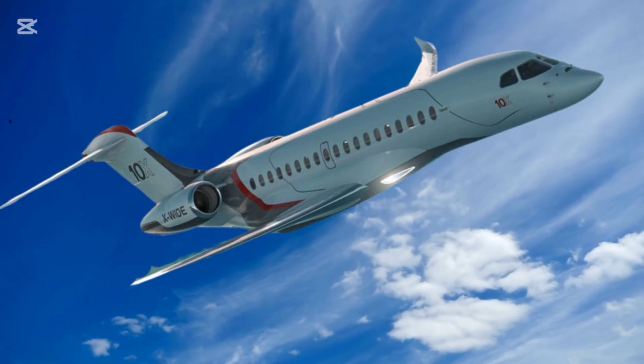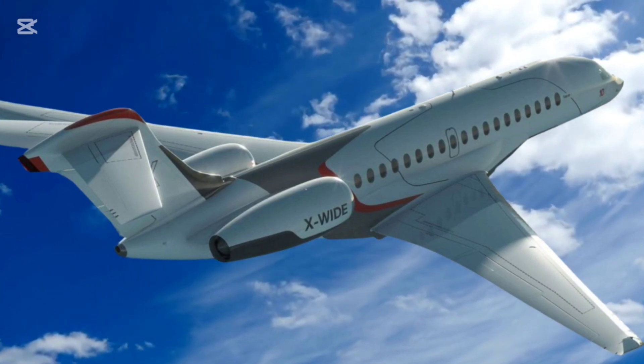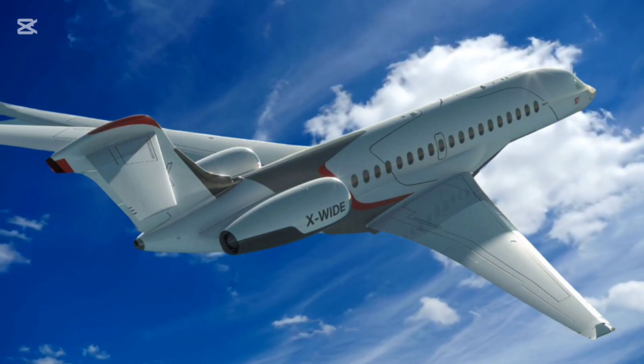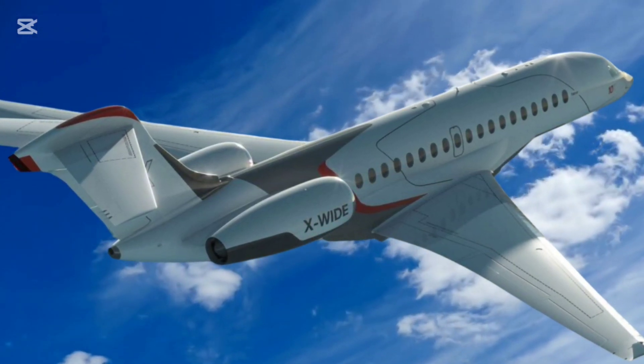While exact pricing details are not publicly available, estimates suggest the Falcon 10X will cost approximately $75 million. Deliveries are expected to begin by 2025, with Dassault actively taking orders.